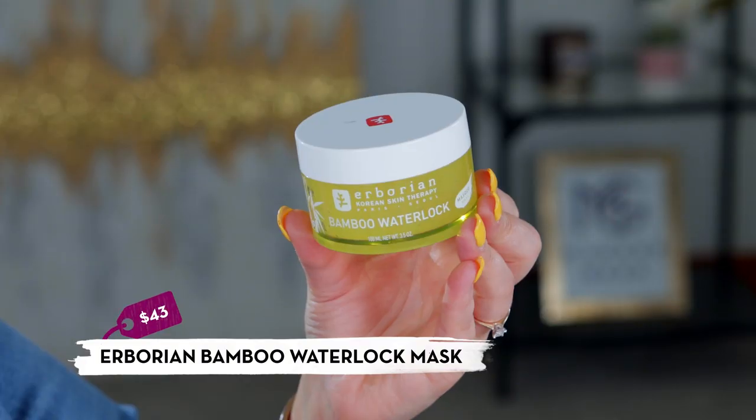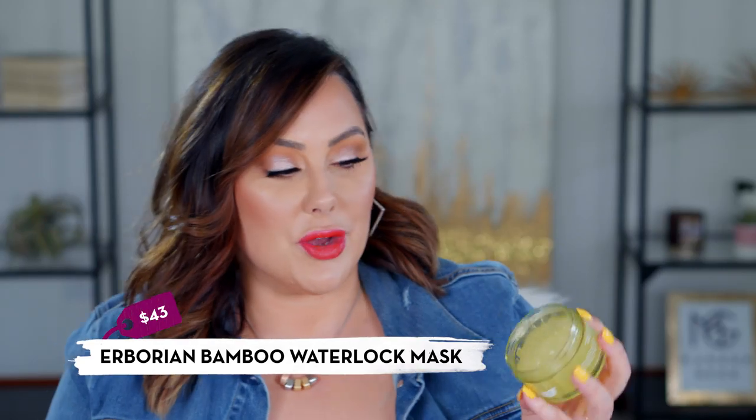Erborian's bamboo water lock mask is a gel-type mask — almost like a jelly or slime texture. You apply it all over your face during bath time, it feels very cooling, and after wiping off your skin has that baby-smooth feeling. It's a great hydrating mask that's also cooling, so it would work well for oily skin that still needs hydration. I haven't seen anything quite like this jelly texture in another product.